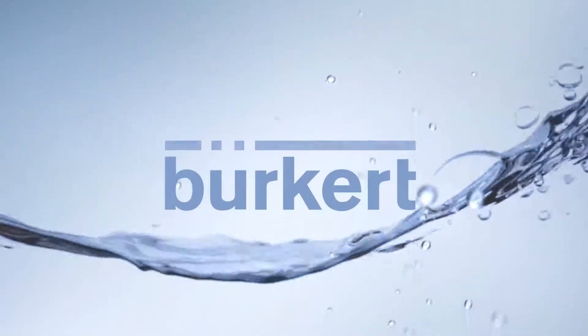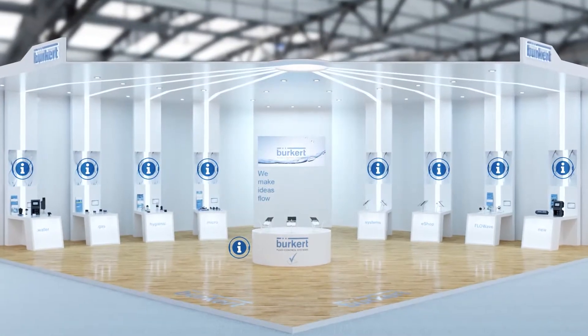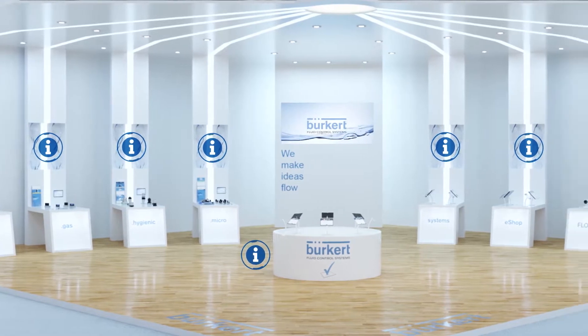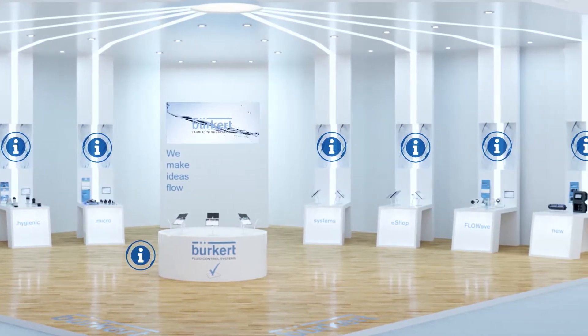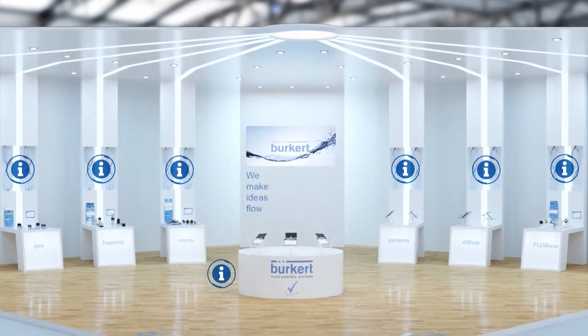Burkitt is happy to announce our virtual exhibition stand, the interactive way to explore our best products and applications. We've designed our virtual exhibition stand to have all of the information of a real-life exhibition stand, but accessible from the comfort of your office.